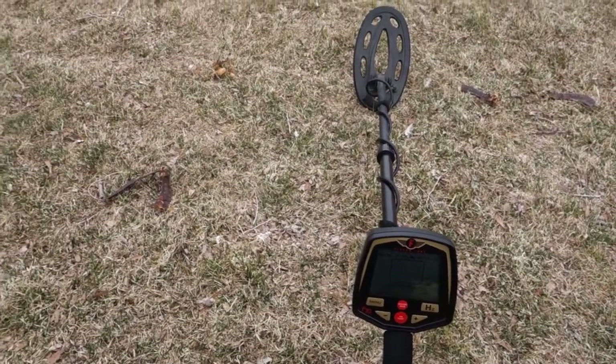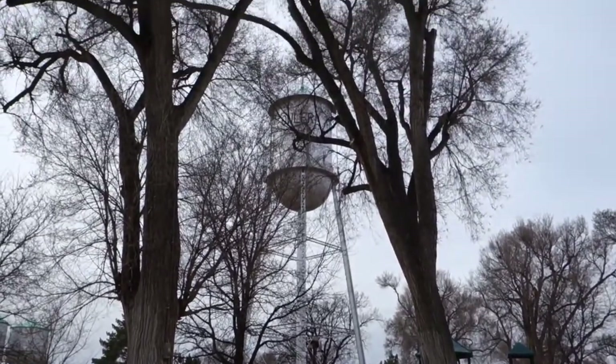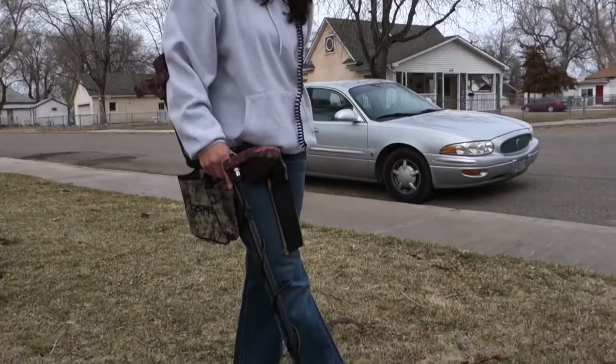What is up everybody, the Hunter GT with thehuntergt.com. We got the Huntress over here, we got the kids here. Today we are at the park — check out the big nice water tower, got some big trees here. I have hit silver here — a Roosevelt, a Merc — and the Huntress has done pretty good here as well, hit a silver.